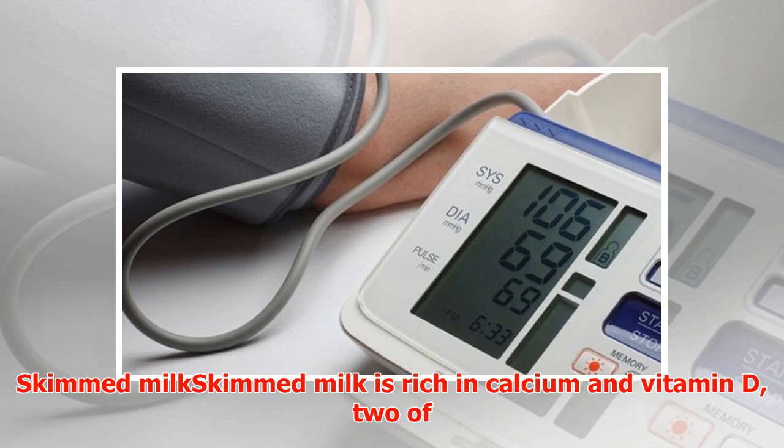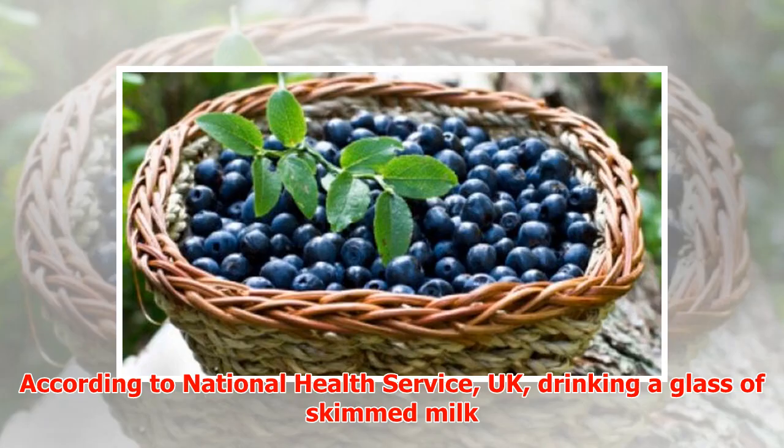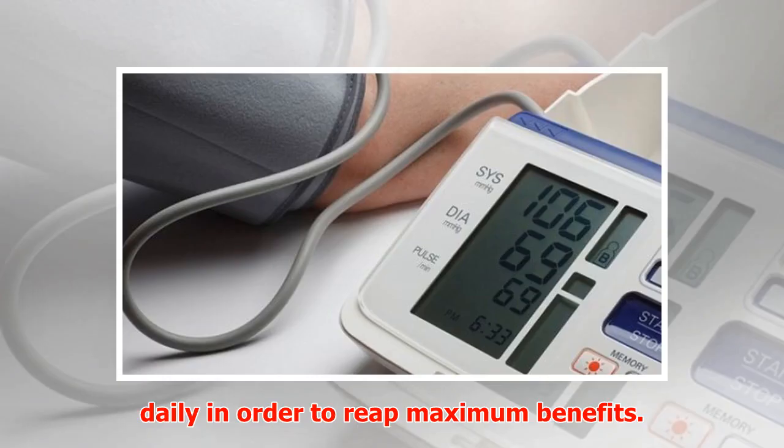Skimmed milk: Skimmed milk is rich in calcium and vitamin D, which work as a team to help reduce blood pressure naturally. According to the National Health Service, UK, drinking a glass of skimmed milk a day can cut blood pressure by up to one-third. Gulp down a glass of skimmed milk daily to reap maximum benefits.